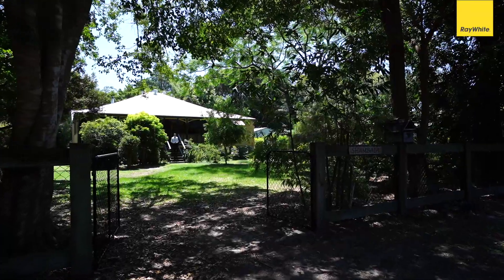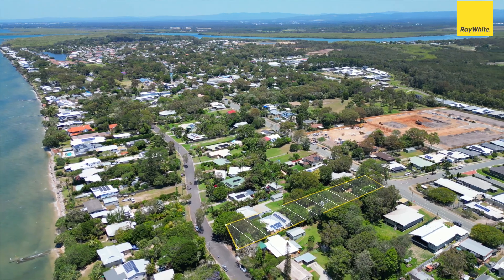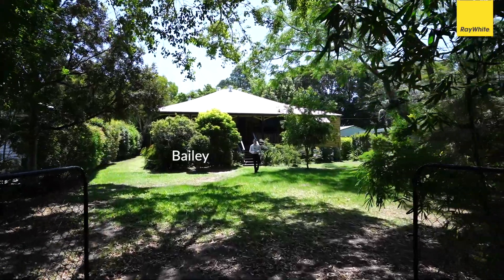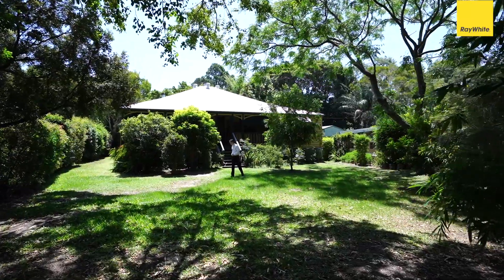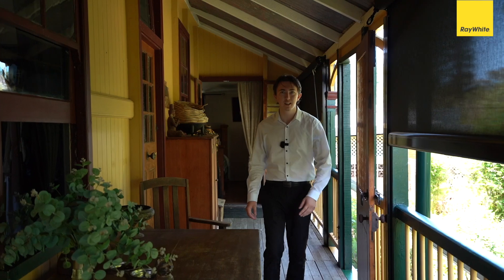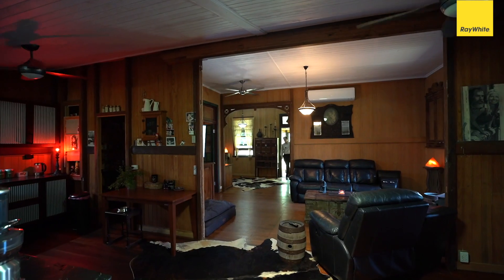I've got this beautiful Queenslander home located on a massive generous block, just a short trip to the beach. This house has a lot of character. My name is Bailey — let's go take a look. Coming up the stairs, you have this beautiful wraparound deck with a lovely breeze.